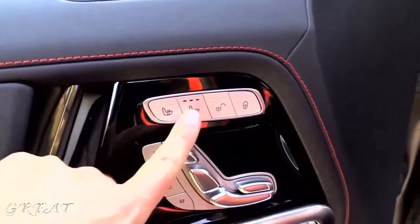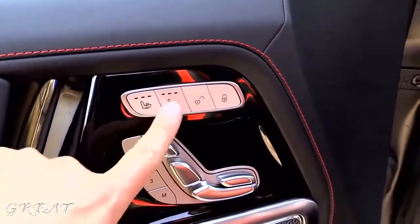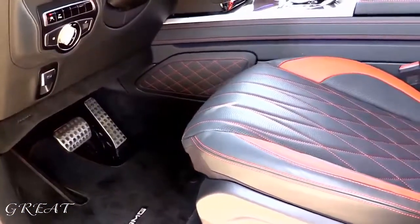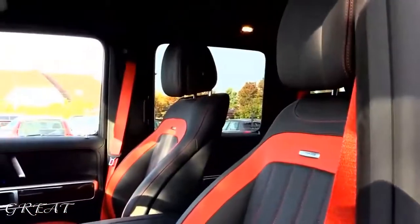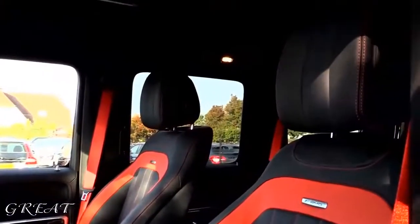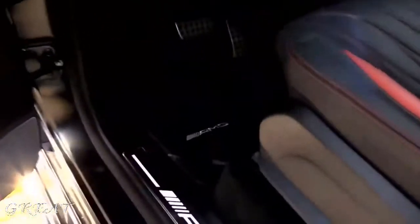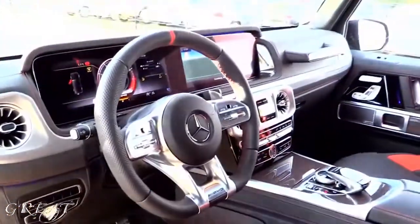It has blind spot assist, ventilated seats, heated seats, massage seats — everything is power adjustable with leg extensions. The details are fantastic. The seats are very comfortable. I like comfortable cars and this is really good. You can see the Burmester sound system, and the storage areas are quite good. I love the AMG logos.